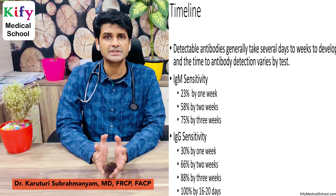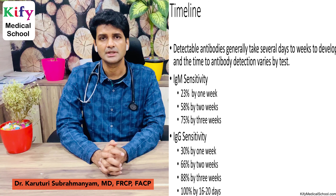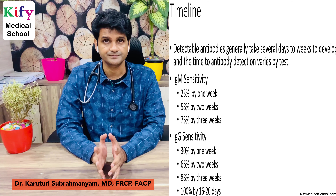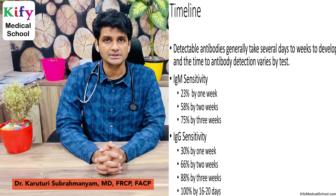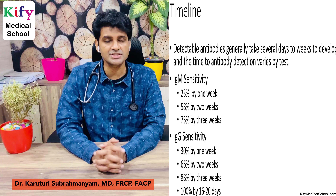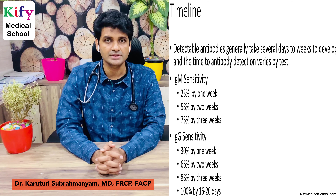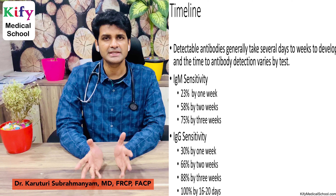Regarding timeline: antibodies take around 5 to 7 days to develop after infection. IgM sensitivity: detectable in 23% of patients in the first week, 58% by 2 weeks, and 75% by 3 weeks. IgG sensitivity: 30% by 1 week, 66% by 2 weeks, 88% by 3 weeks, and usually 100% by 16 to 20 days.